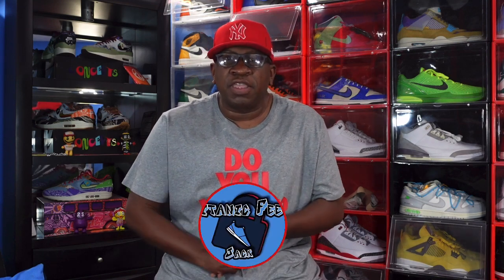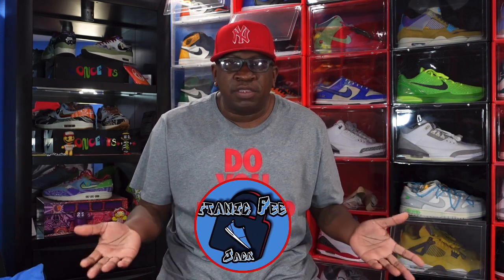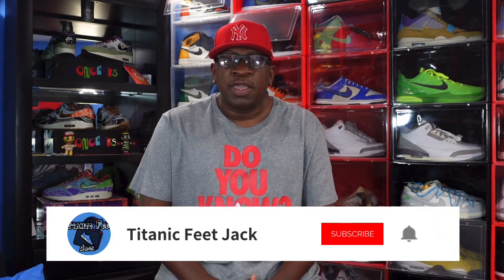What's up everybody, it's Titanic Feet Jake, and I'm back at you with another video. Today we're gonna discuss where my Yeezys are from Yeezy Day, because I'm still waiting on them, and we're gonna take a look at a Nike silhouette that hardly anyone is talking about. Before we get into all that good stuff, hit that like button, sub up to the channel if you haven't already, hit that notification bell, and leave a comment down in the comment section.